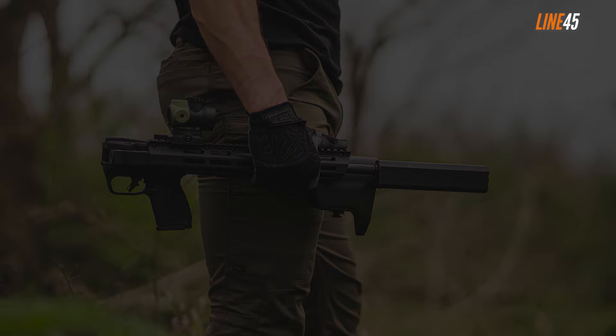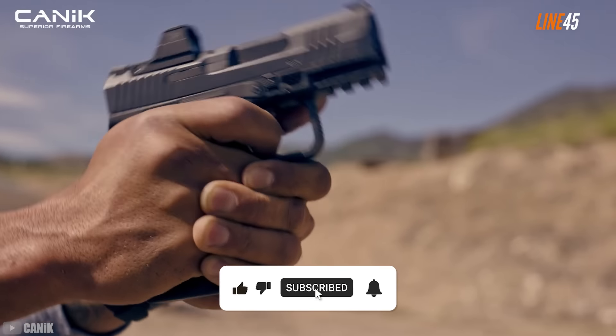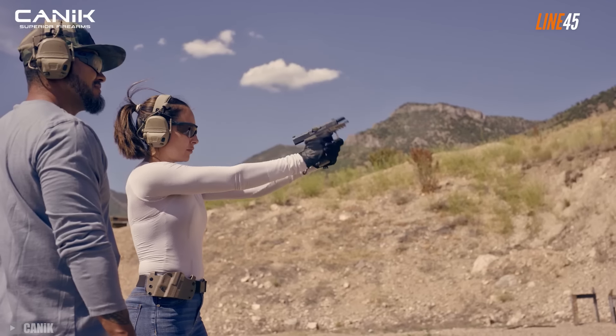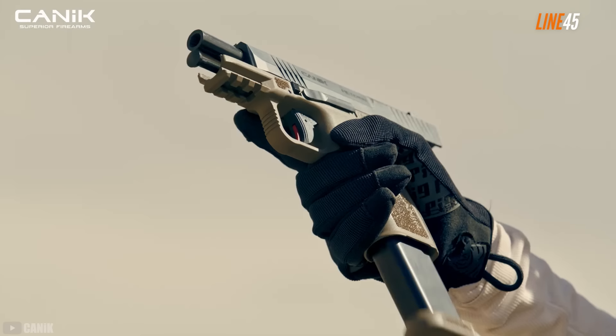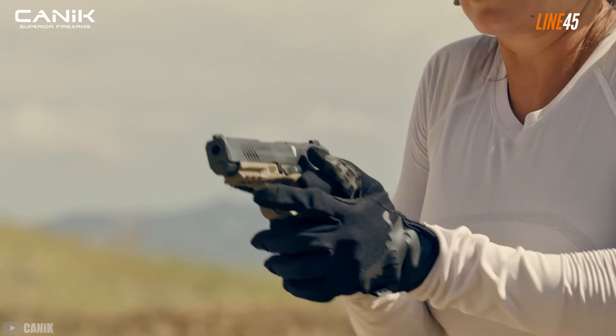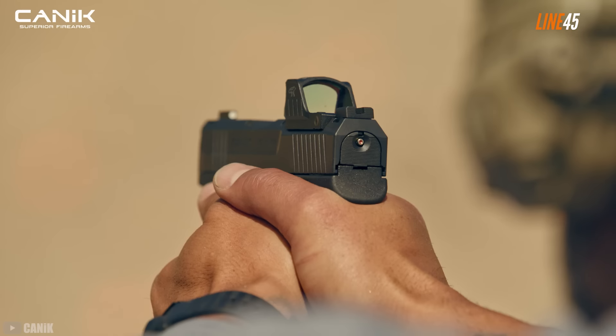That's it for now. Thanks for watching — if you like this video, please hit the subscribe button and notification bell. Those little clicks are free but they help the channel a lot. Stay sharp, stay safe, and remember: it's not just about the shot, it's about mastering the craft. Until next time, lock and load.